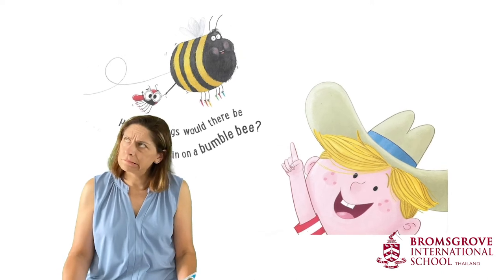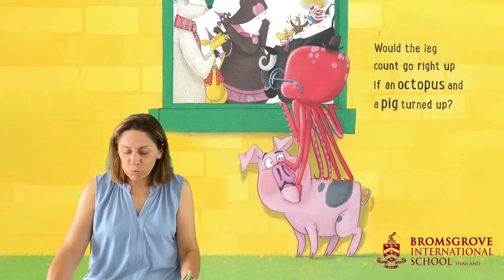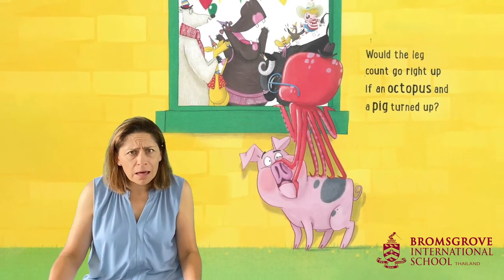Hmm, I'm not sure. How many legs would the leg count go right up if an octopus and a pig turned up?